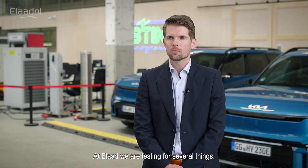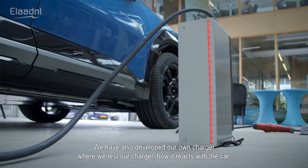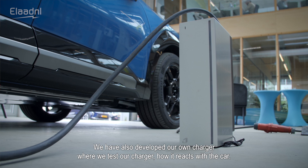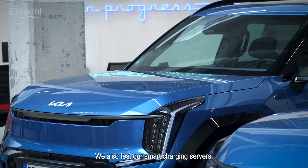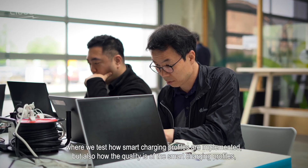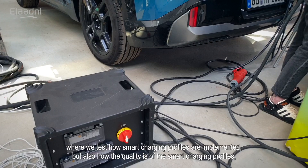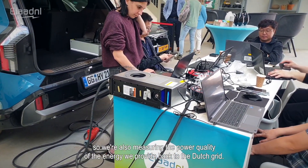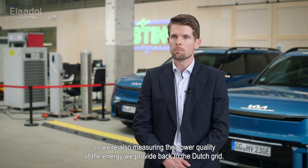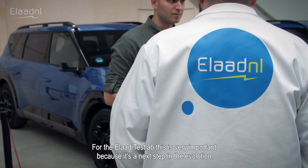We are testing several things: we've developed our own charger and test how it reacts with the car, we test our smart charging service and how smart charging profiles are implemented, the quality of those profiles, and of course distributing energy back to the grid — measuring the power quality of the energy we provide back to the Dutch grid.